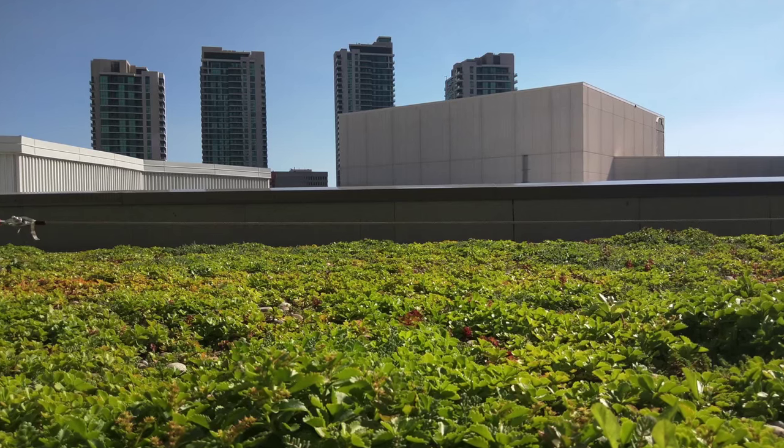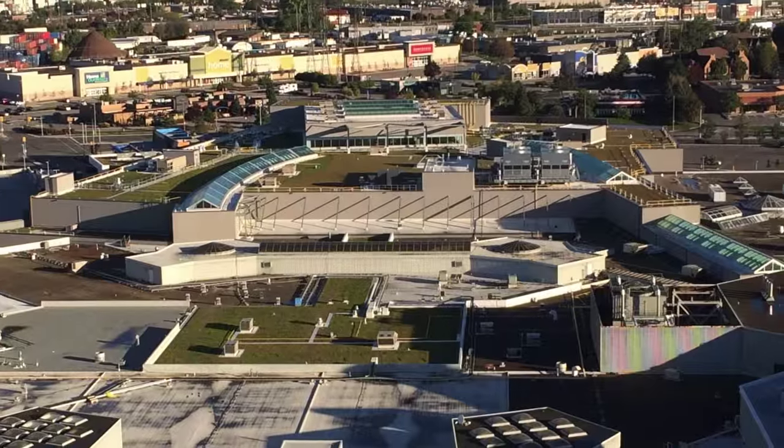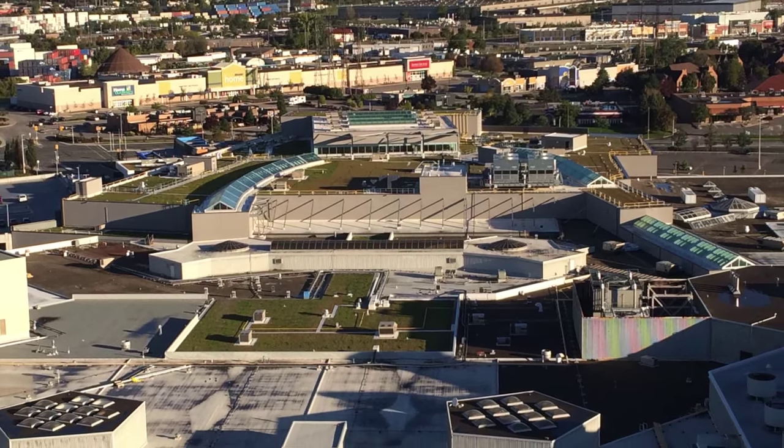The vegetated roof puts Sherway Gardens on the cutting edge environmentally, and from a bird's eye view, the Toronto urban landscape is getting greener by the day.